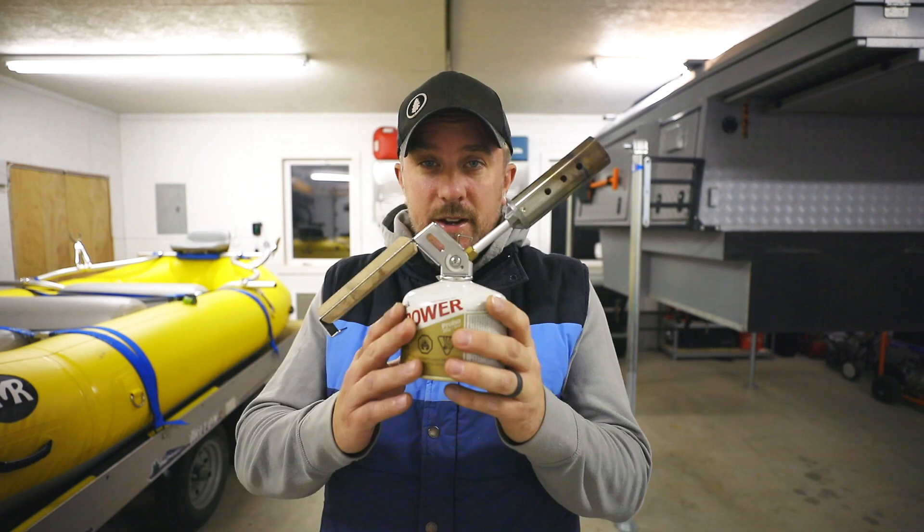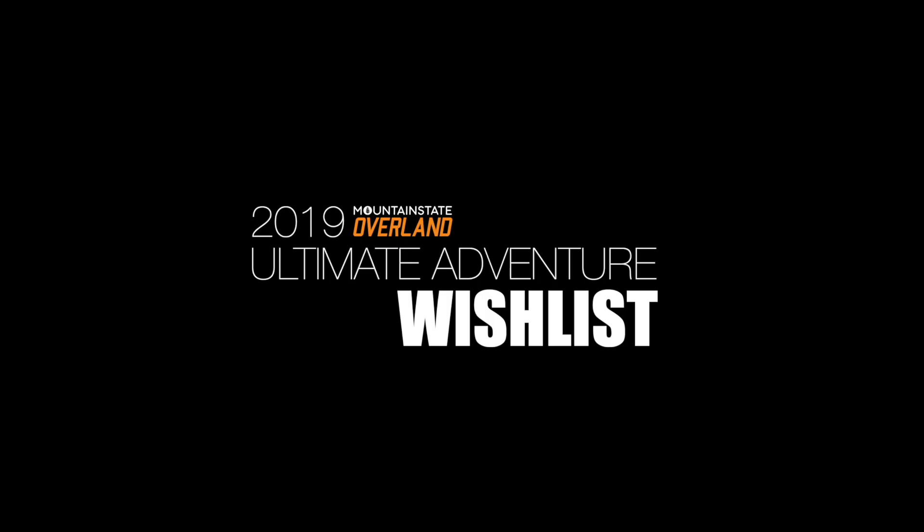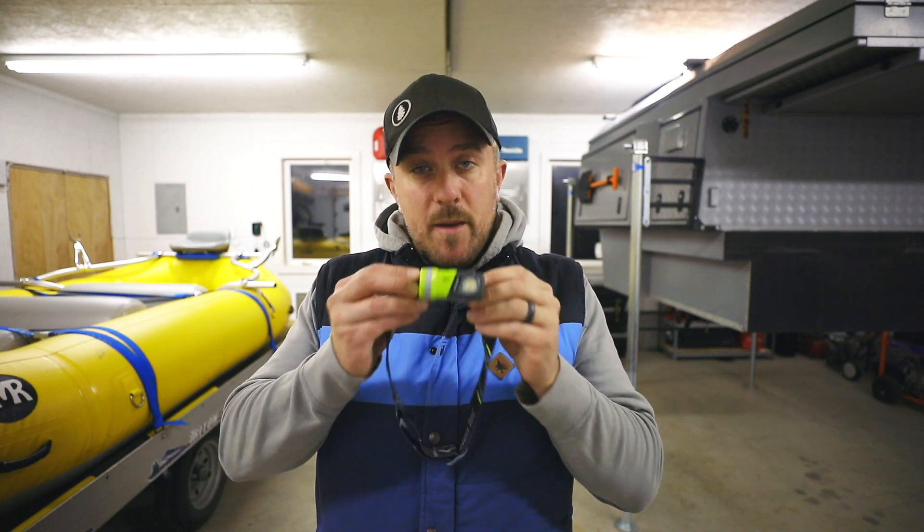Hey everybody, it's Jason with Mountain State Overland. We've selected five items for you for this holiday season. Instead of picking items that we feel like you wanted, we picked items that we use the most over the last 12 months. The first on our list is this Princeton Tech Snap headlamp.